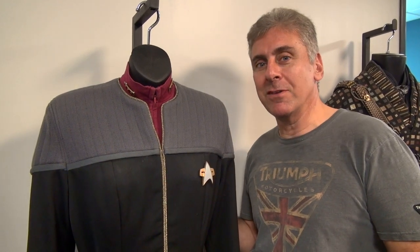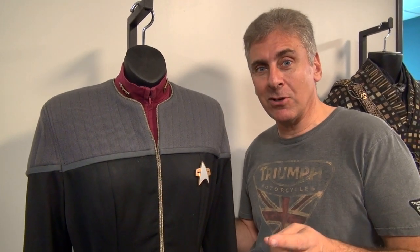What's really interesting about it is not just that it's unique and she only wore it in Nemesis on screen, but she also wore it in the Borg 4D portion of the Star Trek Experience ride that was at Las Vegas, at the Las Vegas Hilton.